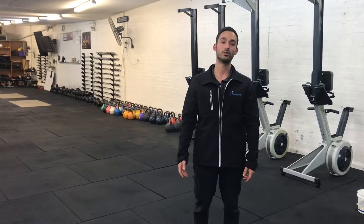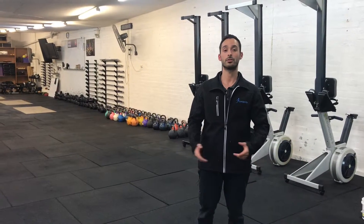Hi, this is Daniel from Longevity Exercise Physiology in Linfield. I'm available here full-time now, so I thought I'd take the time to show you around the gym.